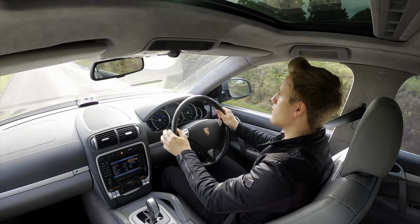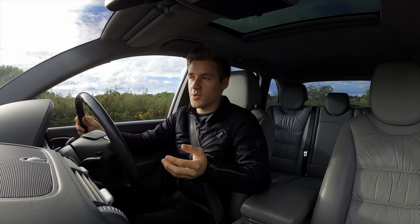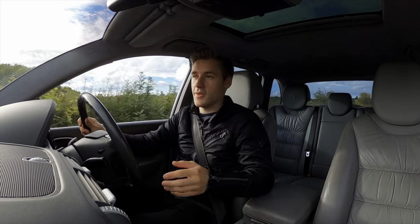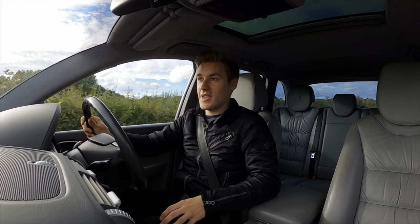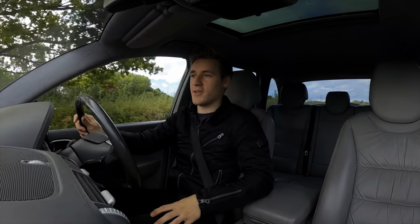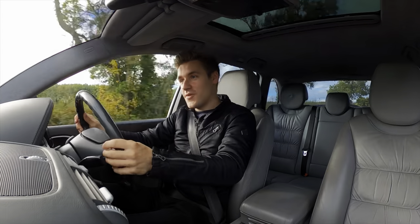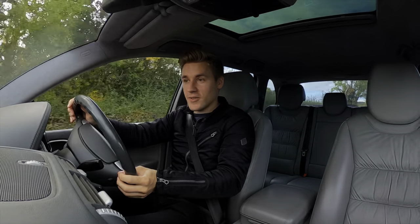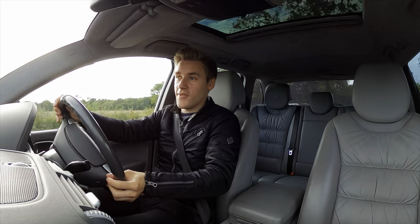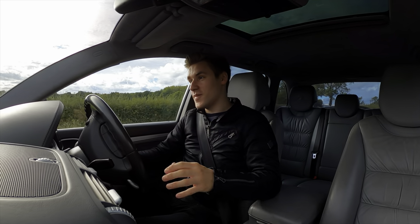If you want to know more about the Cayenne and watch more Cayenne content, I've created a playlist documenting my whole experience with it, so I really hope you check that out — there are some fairly fun videos in there. That's going to wrap this video up. I really hope you've enjoyed it. Please give this video a like and any comments are very welcome down below. Thank you very much for watching and bye for now.